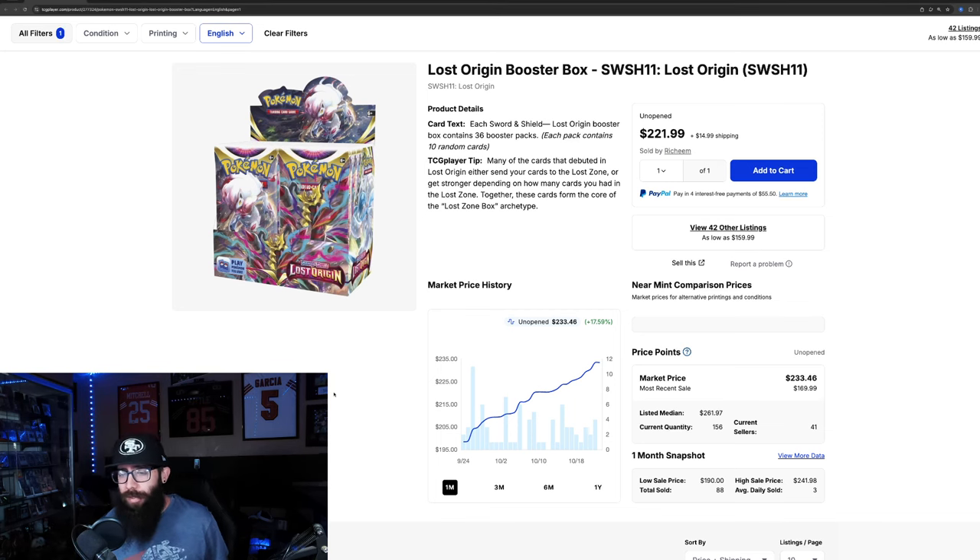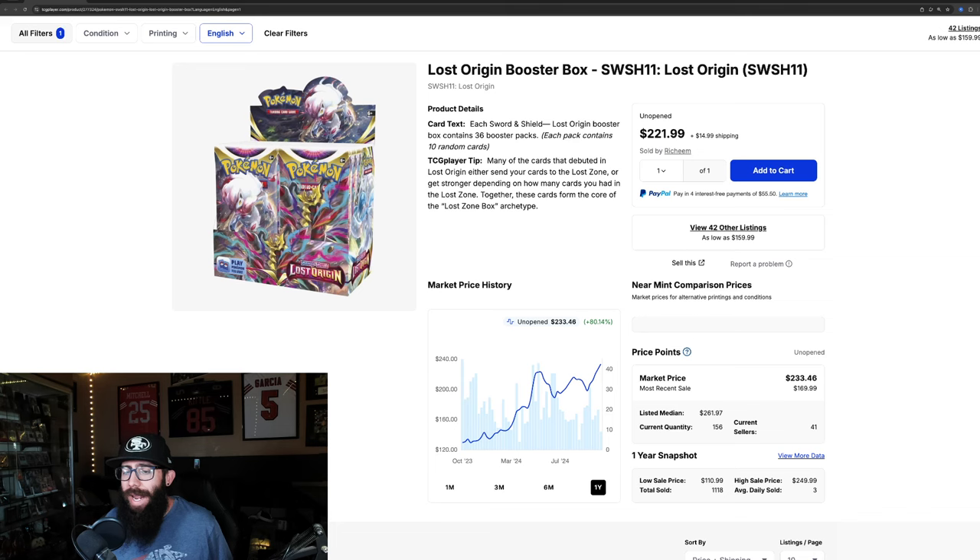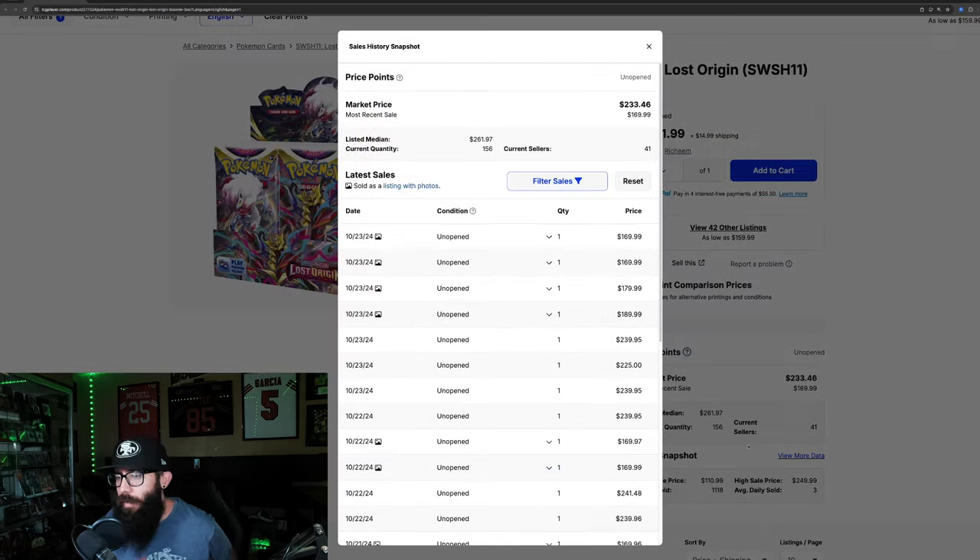Starting with the booster boxes right here. In the last month we're seeing almost 18% gain on the Lost Origin booster box, from $198 up into the $230s. In the last three months it's up 14%. Zooming out to the one year, there's been an 80% gain over the past year and we are at a one year high. We passed the previous high of the $220s, now into the $230s.